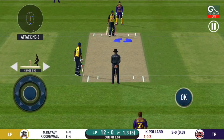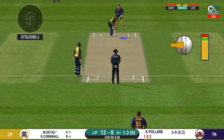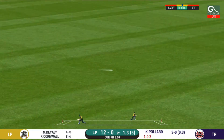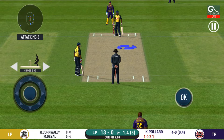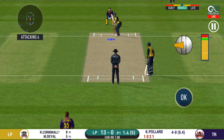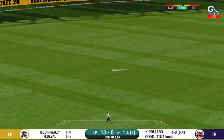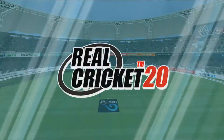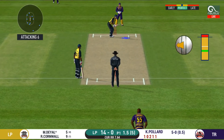They are converting ones into twos and twos into threes here — that is excellent running. That is a very quick single taken. Looks like there will be a lot of slow balls coming. Strokes it into the gap for a single.